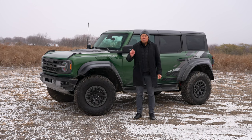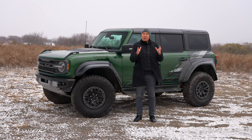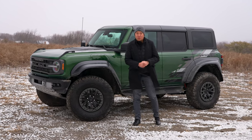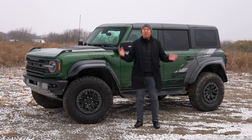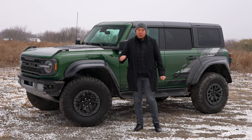The Bronco Raptor is the world's first Ultra 4 racing-inspired production SUV. Ultra 4 racing is a combination of low-speed technical rock crawling and high-speed desert running — one of the most grueling forms of motorsports. As a result, the Bronco Raptor is badass: capable of every terrain. It can slide, jump, wade through water, climb, descend, and handle the potholes of Chicago. This thing can do everything.